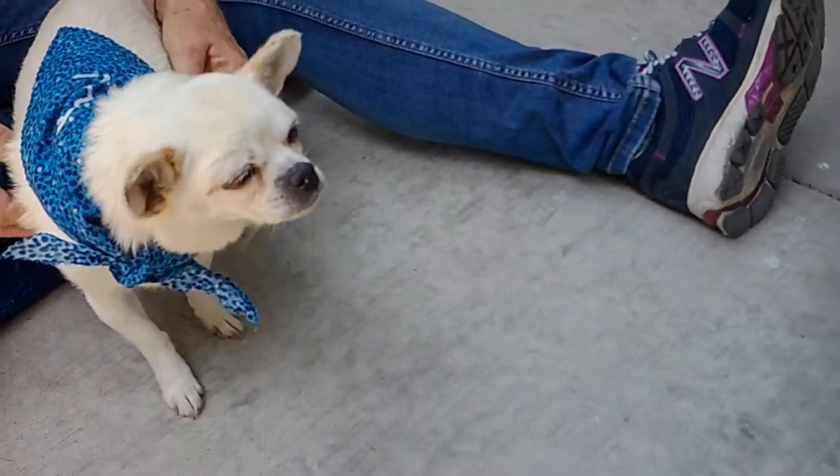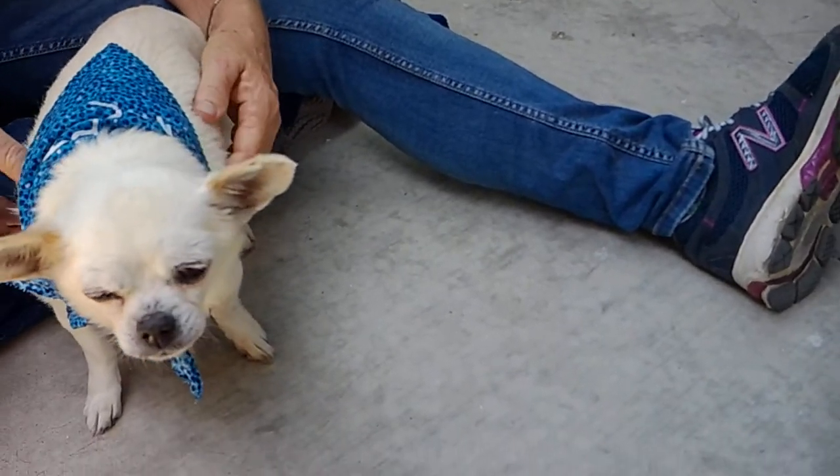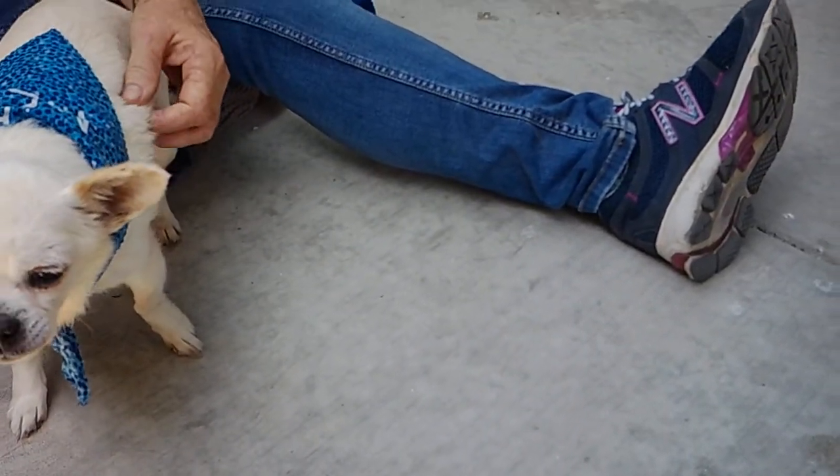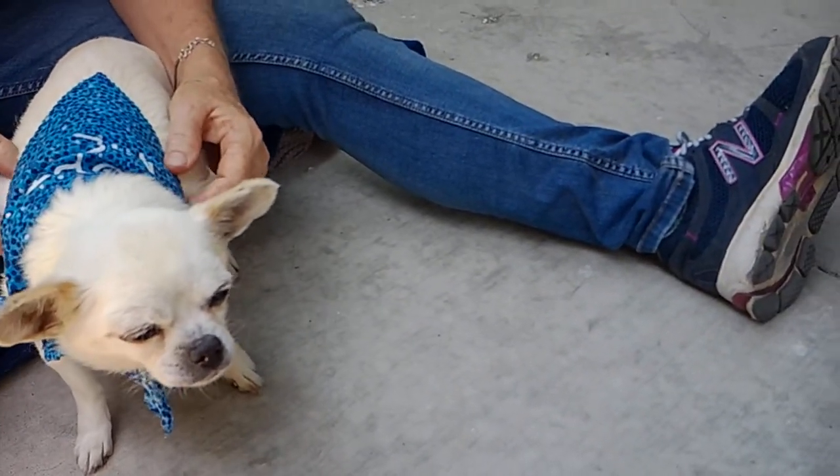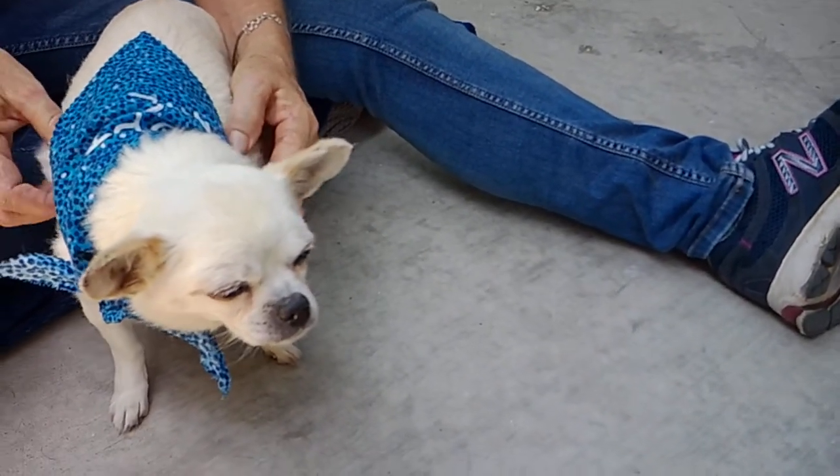She can stand on her own and she can walk on her own, but she prefers to be held. She's very, very sweet. She's a great lap dog — just a perfect little lap dog. She is a gorgeous girl, very pretty.